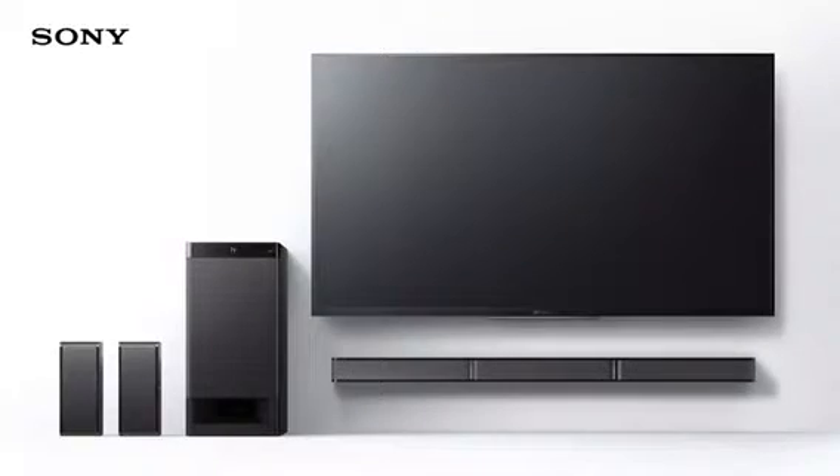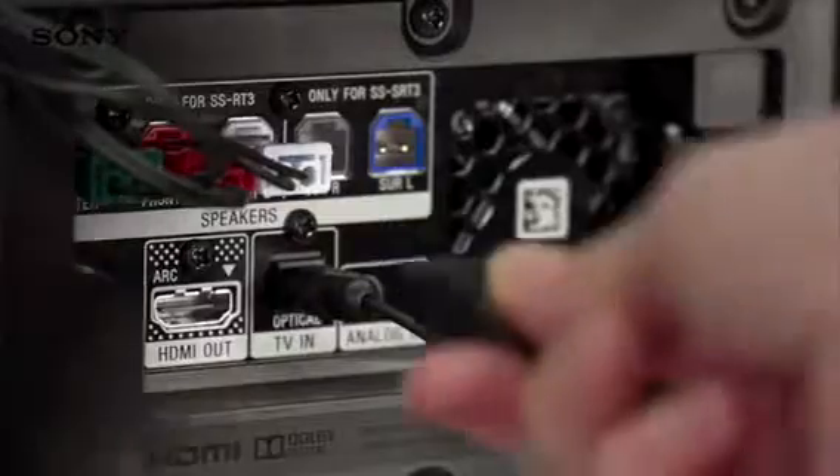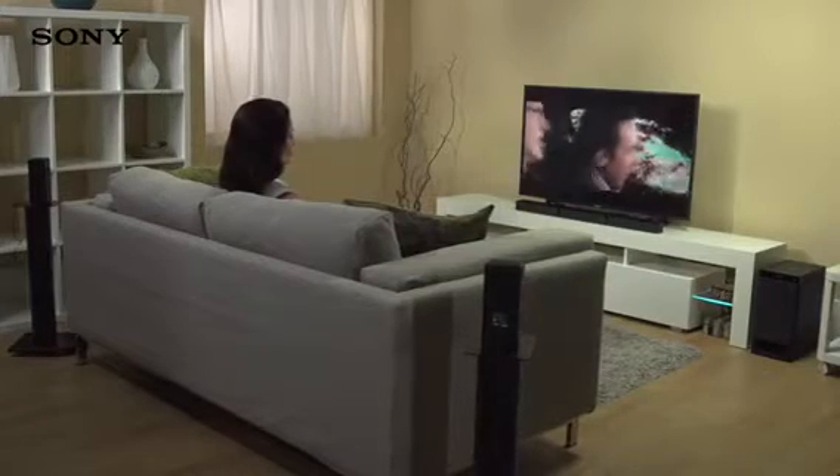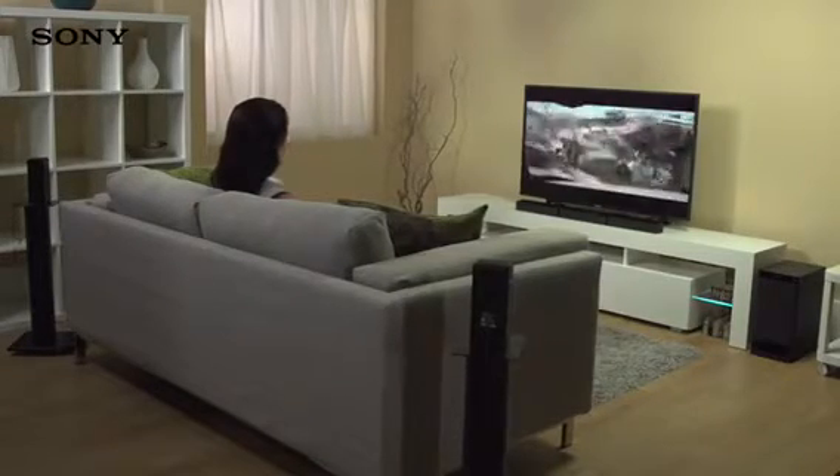It couldn't be easier to set everything up. All it takes to connect to the TV is a single HDMI cable, so all you need to do is plug in, power on and settle down to watch your favourite movie.